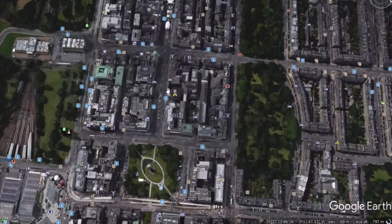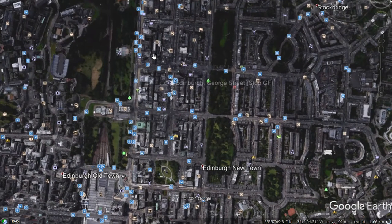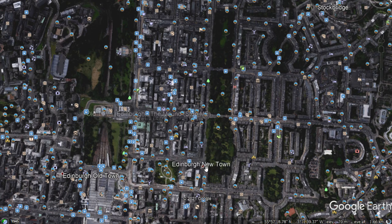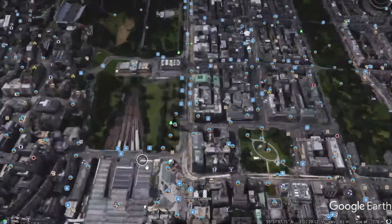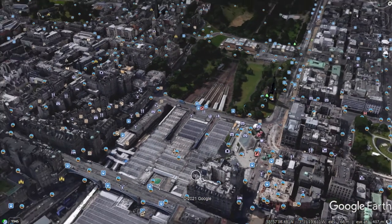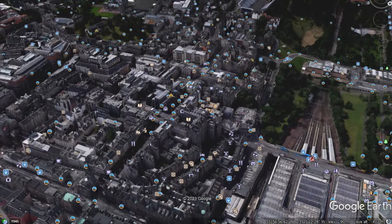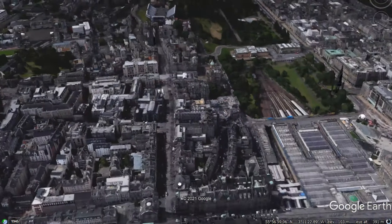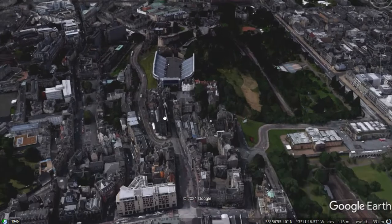The main features in the CBD are gridiron street patterns, lots of tourist features — the Assembly Hall, the Portrait Gallery, just look at the number of things available to visit. You would find transport infrastructure, for example Waverley Station — just look at the size of it. You might also find high concentrations of religious buildings and churches, and historical features such as castles and cathedrals.